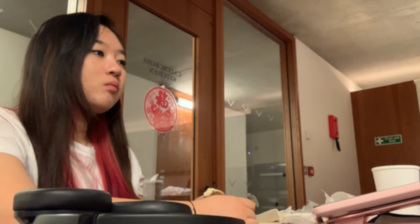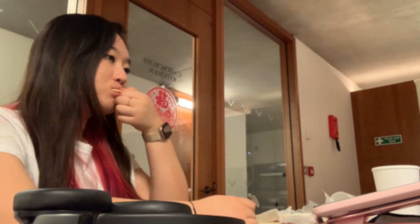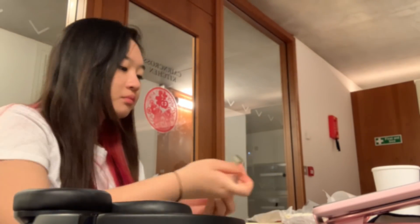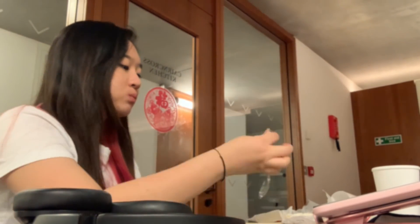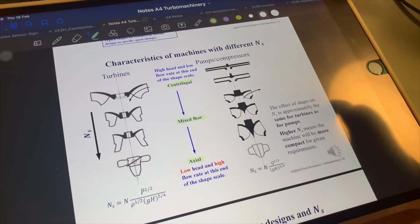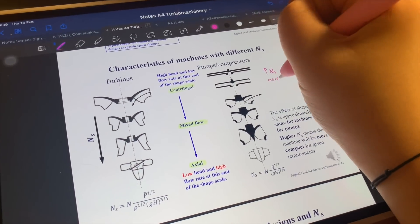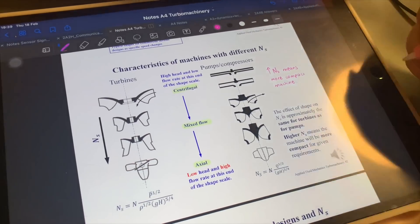6:30pm is usually my dinner time, but this time I won't be cooking anything because I know I'll be having some snacks and a movie night with my friends later on, so I'm just eating my biscuits with some cheese. And by the way, if you're wondering what app I'm using for studying, I use GoodNotes and I recommend it so much — it changed my life.